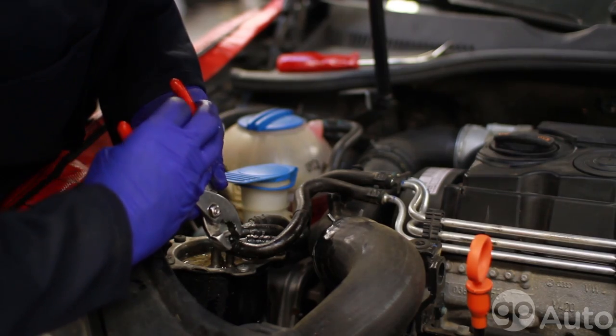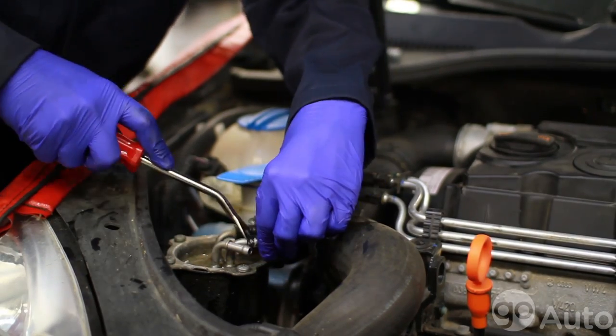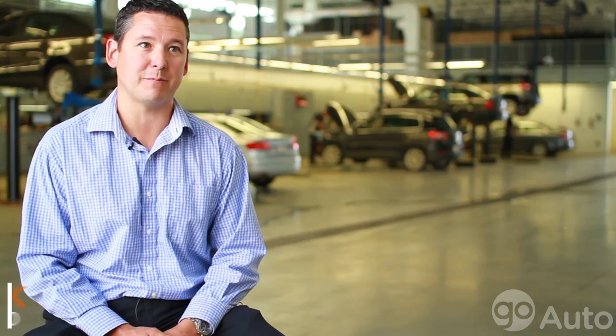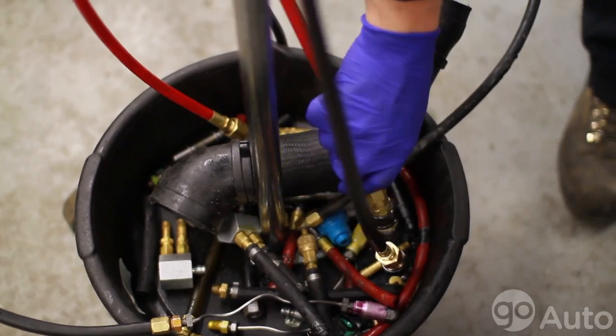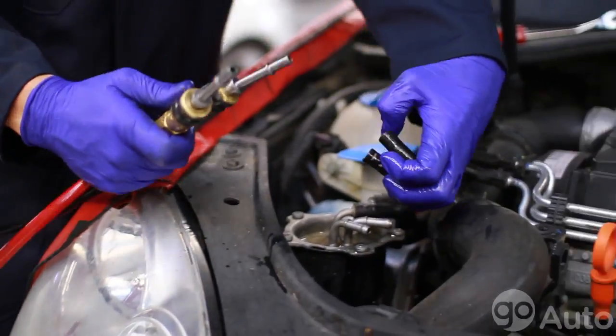Diesel fuel deposits can build up in fuel lines, injectors, pumps, and the combustion chamber, which can cause drivability issues such as hard starting, lack of power, smoke, and poor performance.